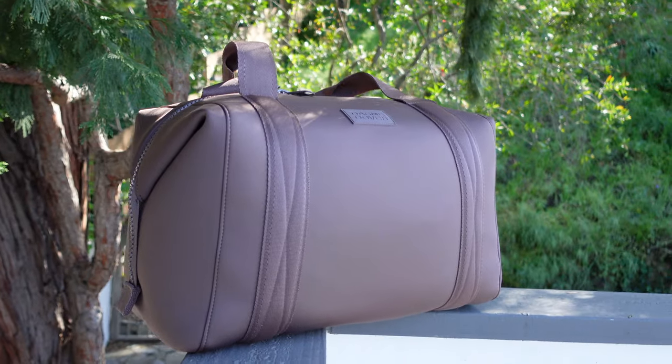I got a special delivery today and I'm very excited about it, so I waited to open it on camera. I'm going on my honeymoon soon and I am attempting to travel carry-on only.